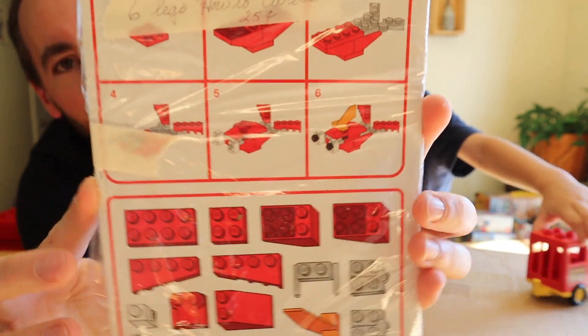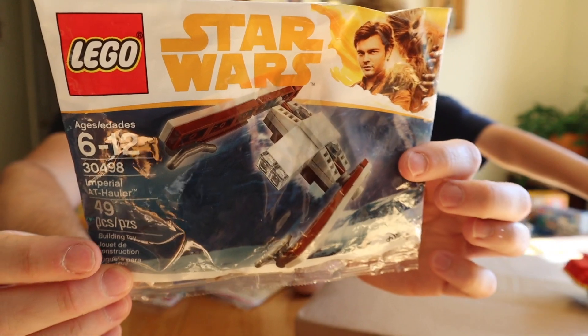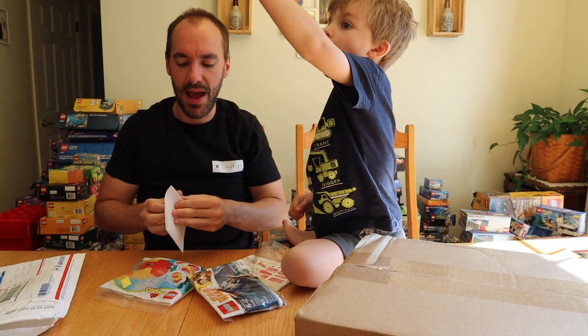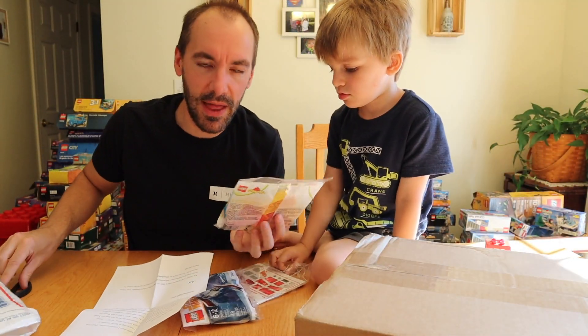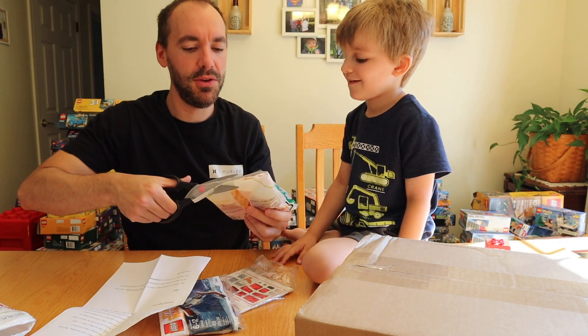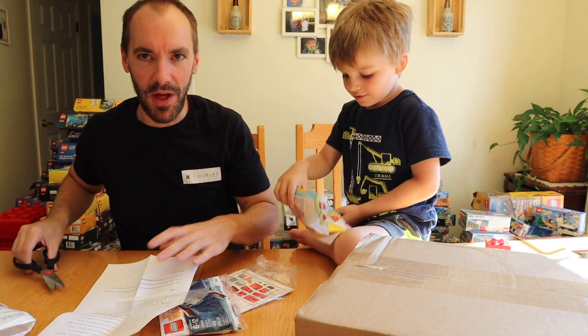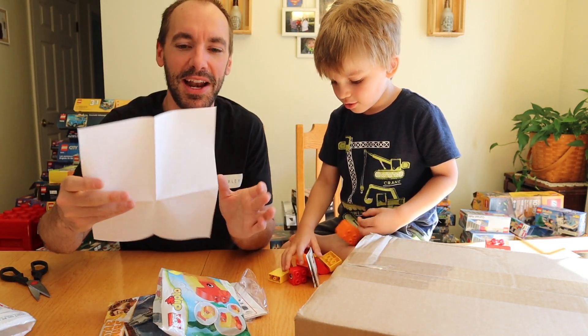This right here looks like it might be a yard sale score. It says "Six Lego how-to cards — 25 cents." And last but not least, we've got a Star Wars polybag in here. Let me read the letter to find out what the scoop is, but Clarkie wants to open and build the fish first. We'll probably save the polybag for Polybag Wednesday, but that'll keep him busy while I read the letter.